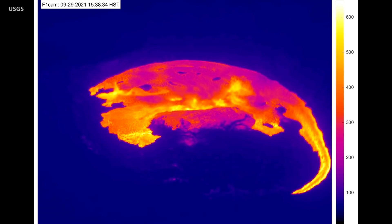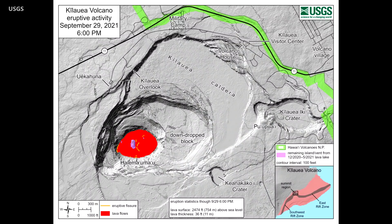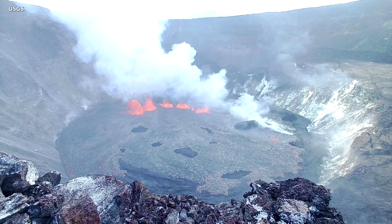Webcam images revealed that an eruption had commenced within the caldera. As of now, all activity is confined to the summit area within Hawaii Volcanoes National Park. Webcams show fissures at the base of the crater, generating lava flows on the surface of the lava lake that was last active in May of this year.